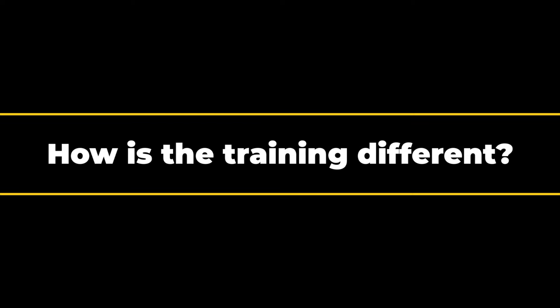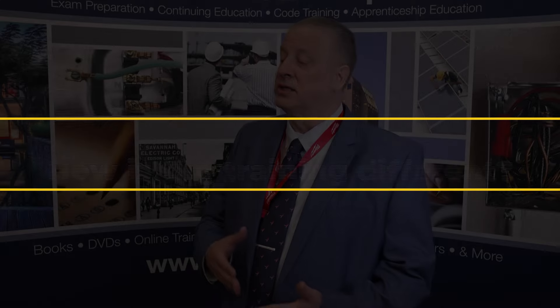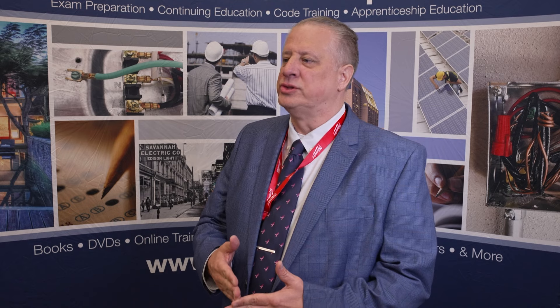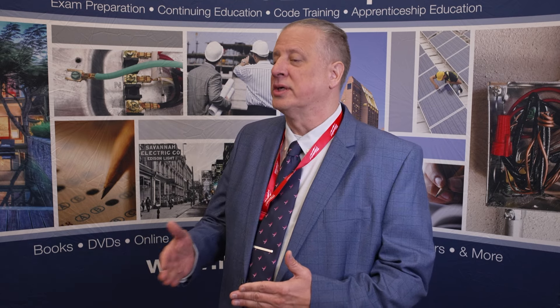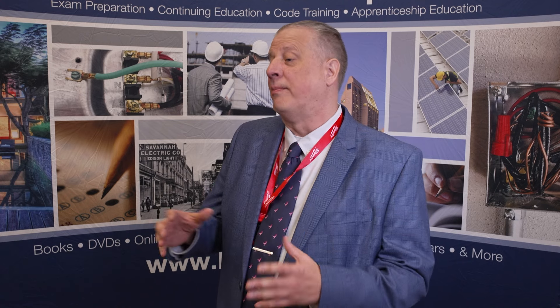I think the Mike Holt product curriculum differs in the sense that it's laser focused. A lot of people put a lot of time into determining what comes first, what comes next in the natural progression. Mike Holt is a cut above the best because they have so many people in the background that work to support this that it is almost a benchmark from which all others are measured.